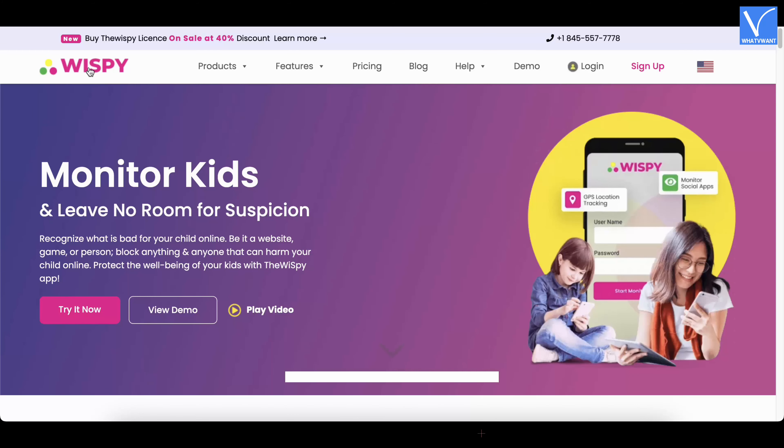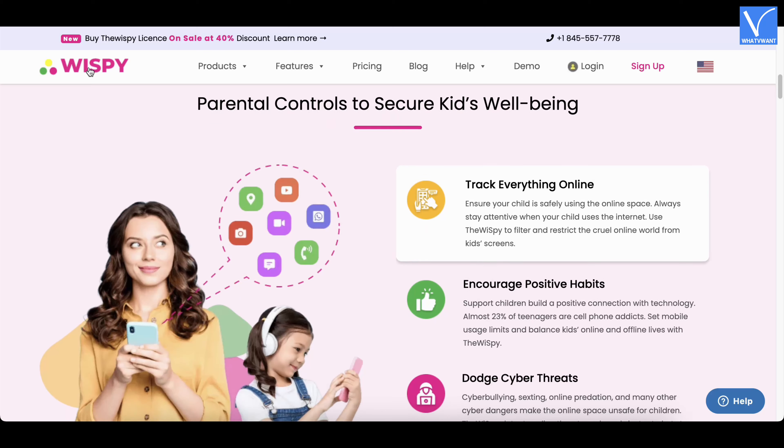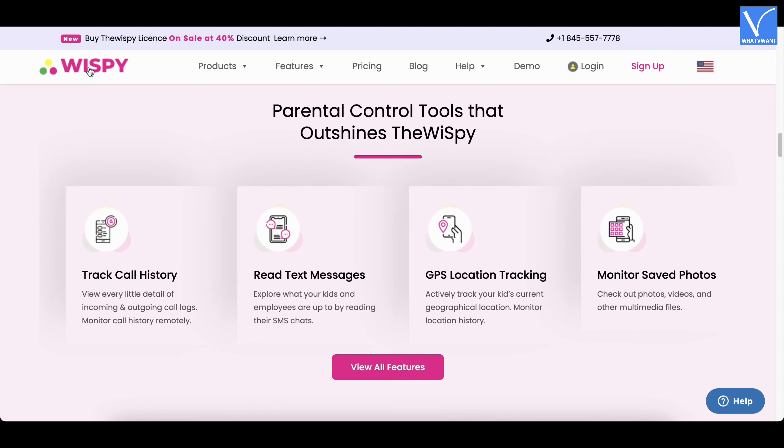Number 2 — TheWiSpy. TheWiSpy is a leading Android phone monitoring application with powerful mobile surveillance features and tools. It is an ultimate mobile tracking app useful for multiple monitoring purposes. Parents can install TheWiSpy on their teens' cell phones and track their whereabouts, app usage, calling and texting details. Likewise, TheWiSpy's employee surveillance solution enables businesses to control work phone usage remotely. TheWiSpy functions secretly in the target device's background, ensuring stealth monitoring.